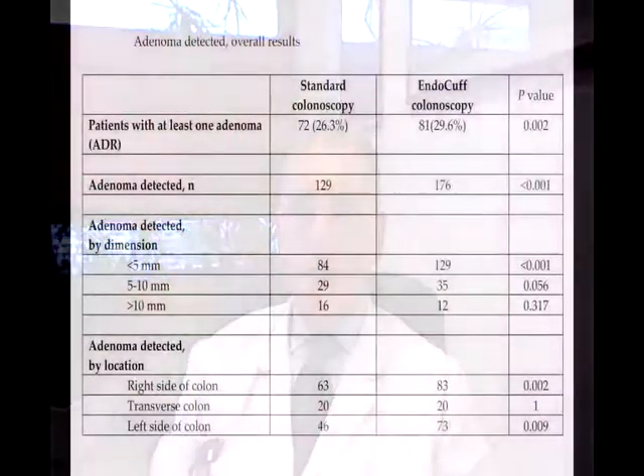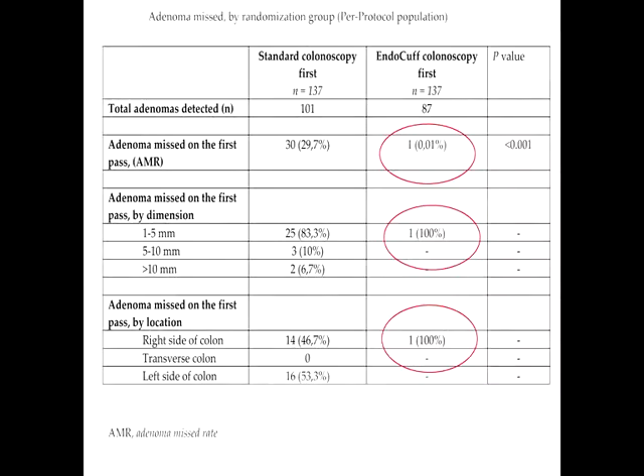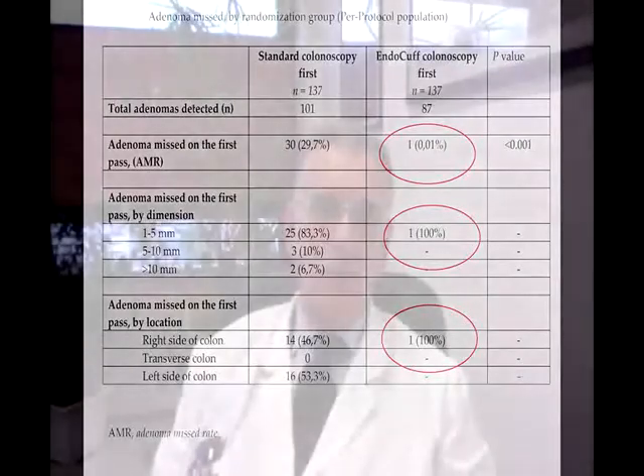Our results showed that Endocaf improved the adenoma detection rate by 3.28 percentage points compared to standard colonoscopy. The total number of detected adenomas also increased by 36%, determining an increase in the mean number of detected adenomas per patient, which is a further indicator of the quality of colonoscopy.